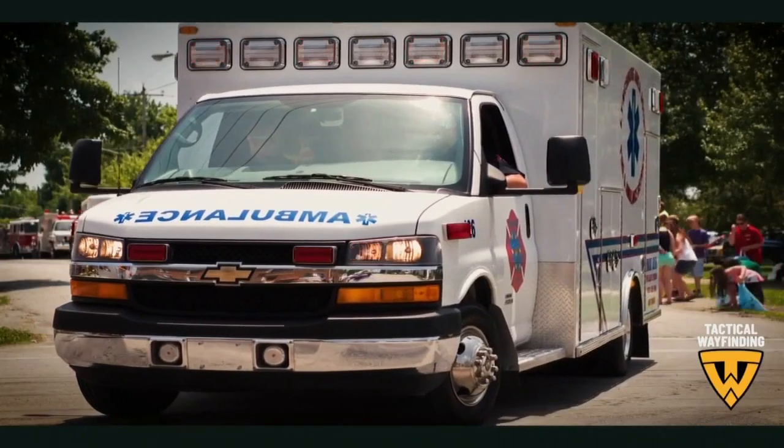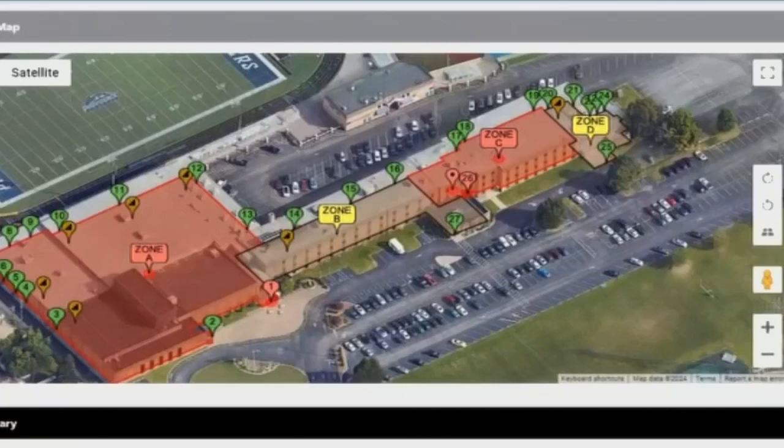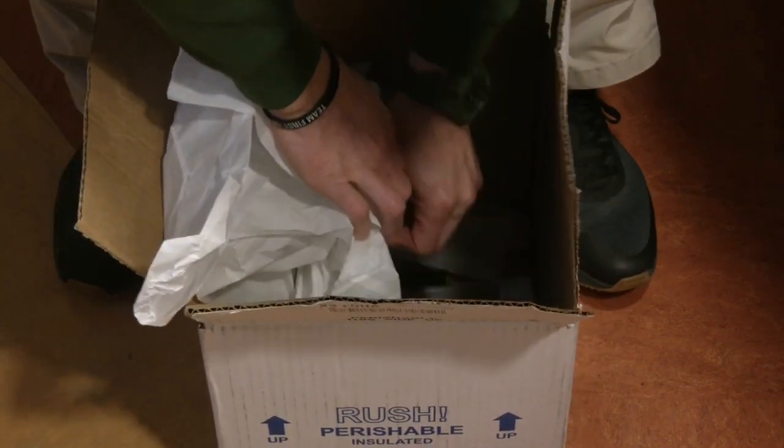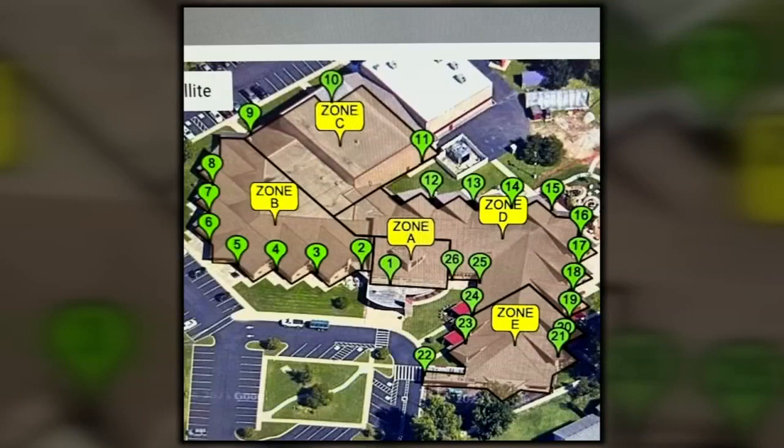First responders now have a map of the school at the click of a button. This is what they'll see — when they get the call, the software highlights the zone that the emergency is closest to. Community Montessori has nearly 30 different entrances, so it would help them pinpoint the exact location they need to go.